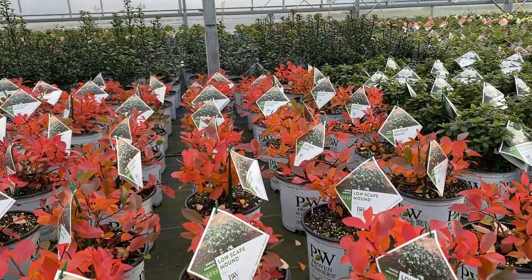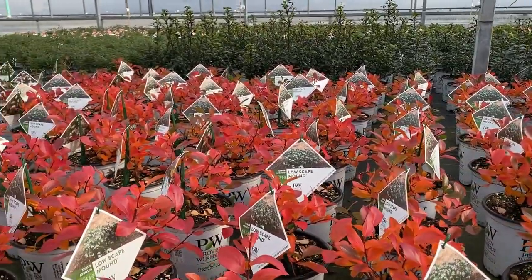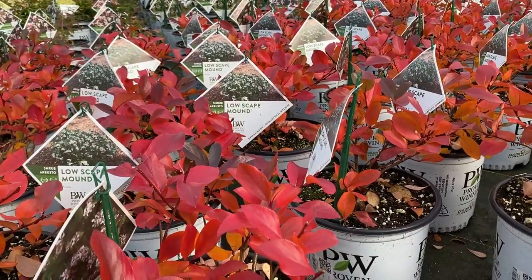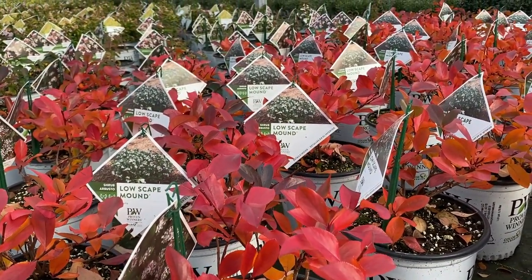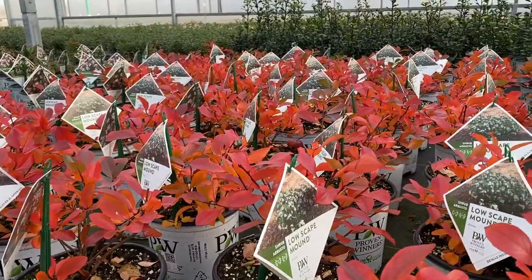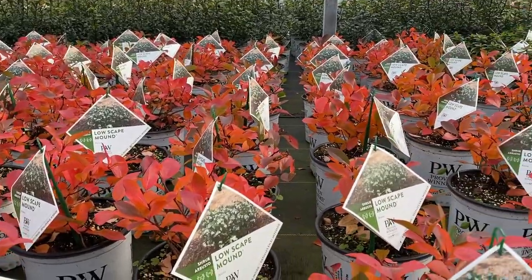Aronia Low Scape Mound also has fabulous fall foliage — it's almost like a burning bush with bright reds and yellows. Aronia Low Scape Mound is a mounding ground cover. It gets little white flowers in the spring, so this plant not only has beautiful intense fall foliage but also wonderful flowers in the spring. Let's go see what else we can find in these greenhouses with great fall color.